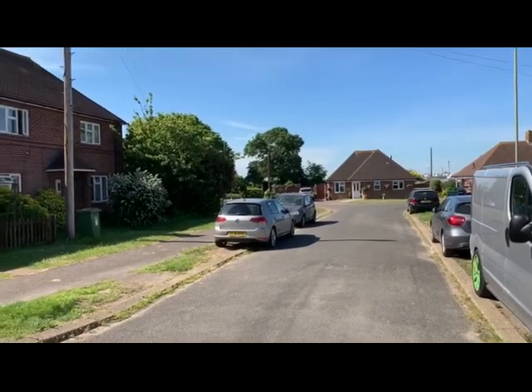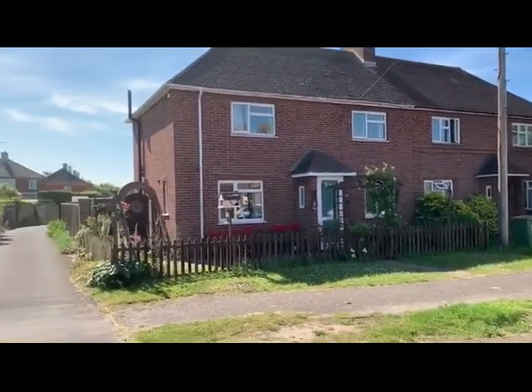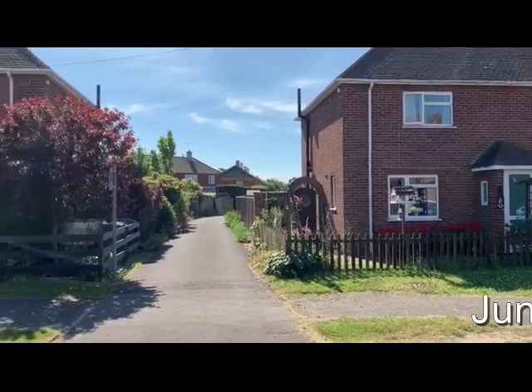This is Rob Marchant from Clive Empson Auctioneers and this is the site of the eight lock-up garages at Beech Gardens at Hamble.